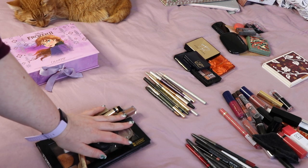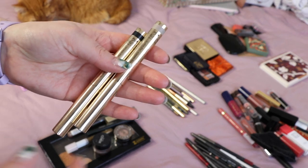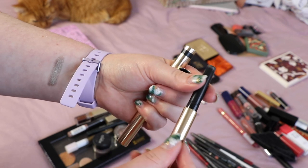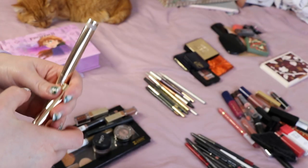Let's do single eyeshadows. First up I've got two of my By Terry — shade number 15 Ombre Mercure and number 12 Black Matte. I'll swatch them for you. Neither of these is getting decluttered. I really, really like these eyeshadows. They're definitely safe.